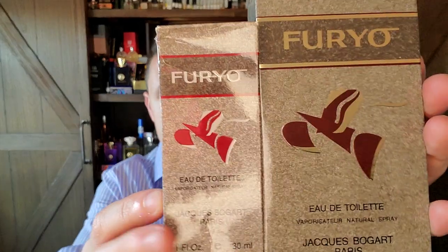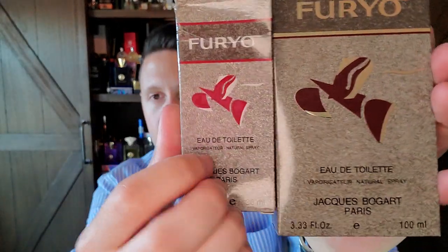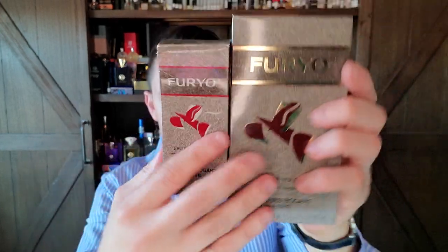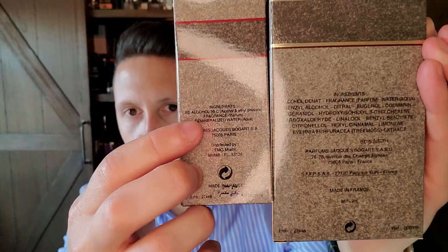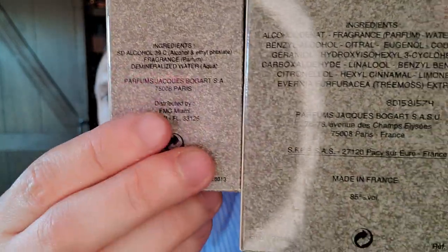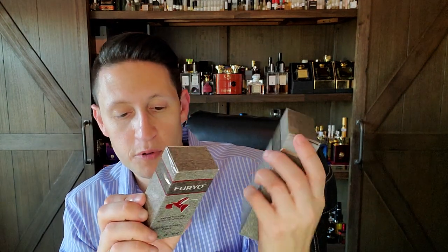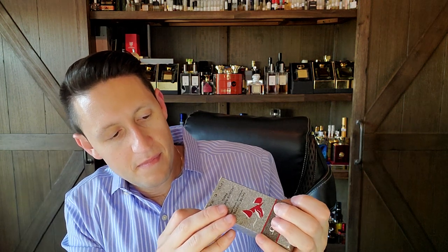This is the vintage box — look at the differences. The color is red up here instead of gold. This is a different shade of red. Shout out to my perfume god person for sending me this as a freebie. On the back, you can see the ingredient list is shorter — they didn't have to disclose as much. The distributor is different too. The vintage one says S-F-F-P-S-A-S, while this one is distributed by FMG Miami, Florida. Those are some ways to tell the vintage. Both versions are amazing though. I did an entire comparison video if you're interested.